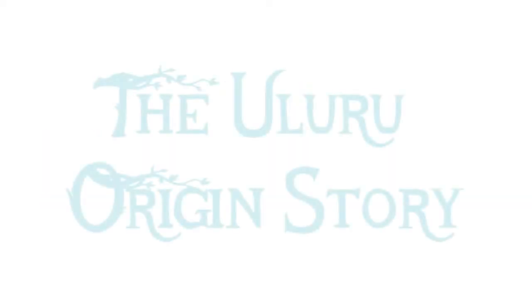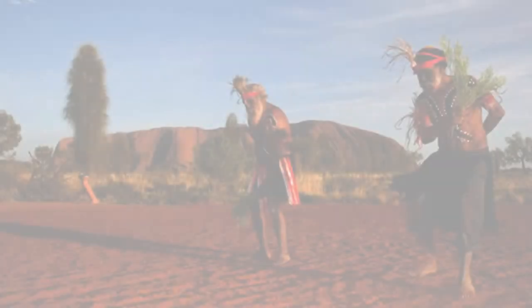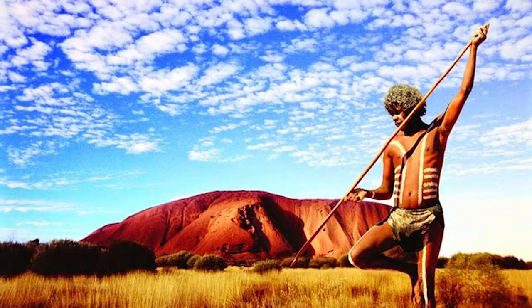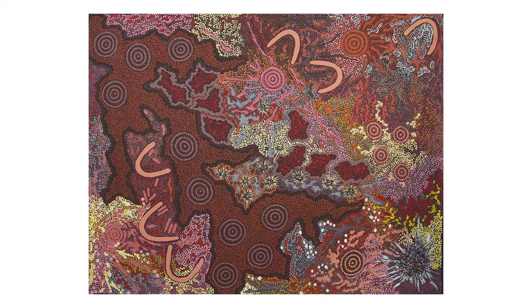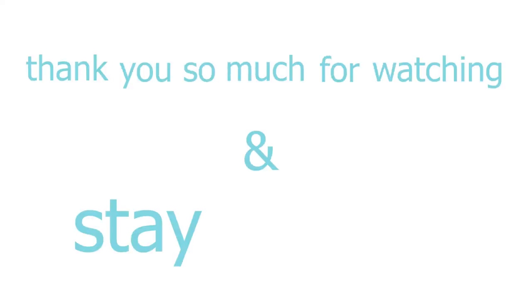And there you have it — the Uluru origin story. And its amazing history doesn't stop there. The Australian Aboriginal people see Uluru as a sacred place, brought about by the ancestral spirits of Dreamtime. If mythical stories interest you just as much as geological ones do, check out the description box below for stories of Uluru from Aboriginal Dreamtime experts. Thank you so much for watching, and stay curious.